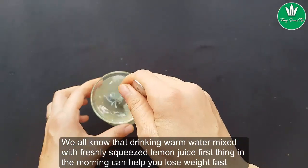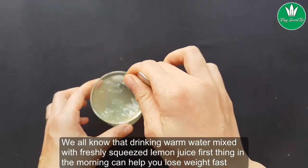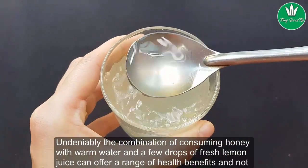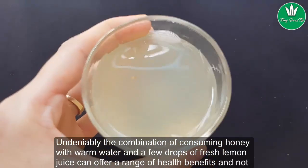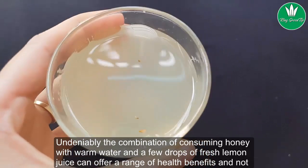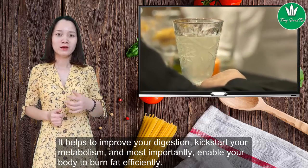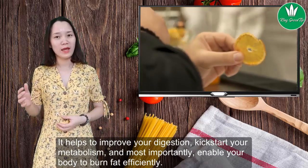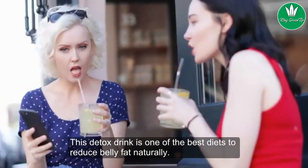We all know that drinking warm water mixed with freshly squeezed lemon juice first thing in the morning can help you lose weight fast. Perhaps this one too — honey and lemon water. Undeniably, the combination of consuming honey with warm water and a few drops of fresh lemon juice can offer a range of health benefits, and not just weight loss. It helps to improve your digestion, kick-start your metabolism, and most importantly, enable your body to burn fat efficiently. This detox drink is one of the best ways to reduce belly fat naturally.